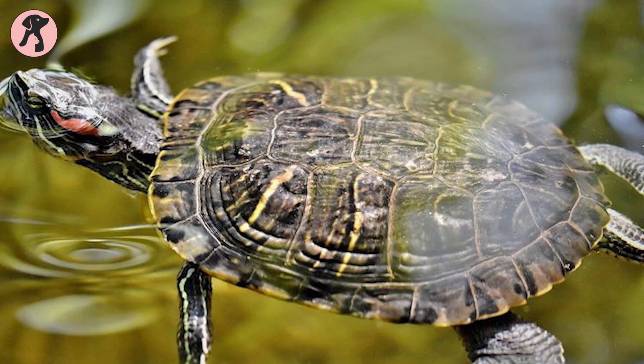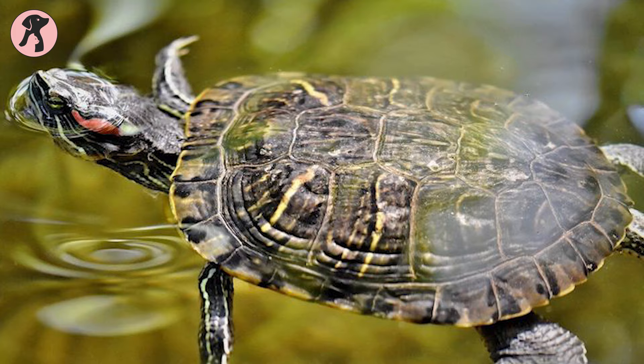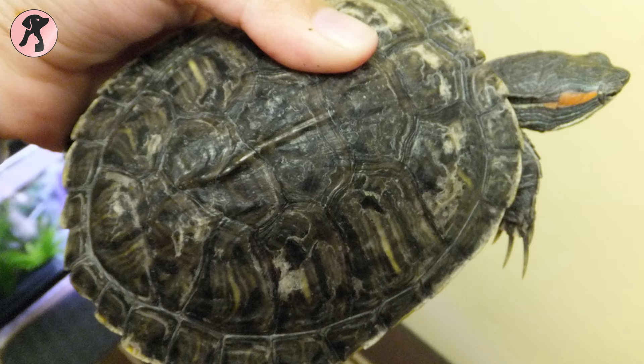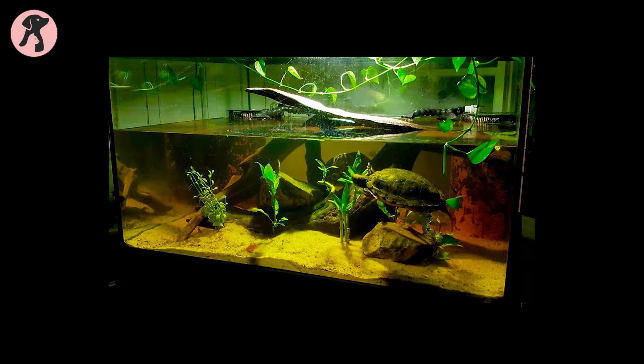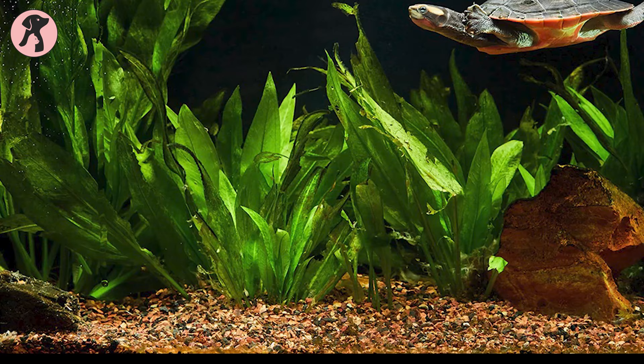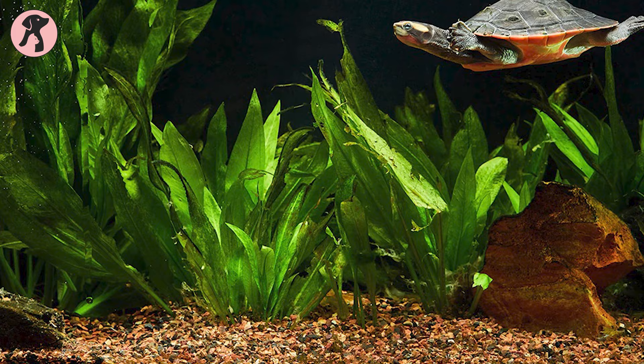Before you take a red-eared slider home, it is required to check whether the pet is healthy or not. Look at their eyes, shells, how they swim, and whether they are very active or not. These are some key factors to consider when adopting a healthy red-eared slider; otherwise, you will bring an unhealthy one home and they might end up dead.